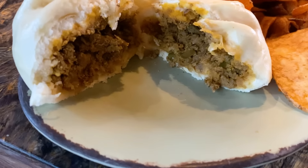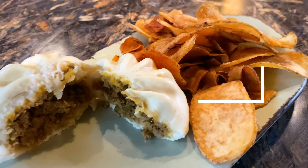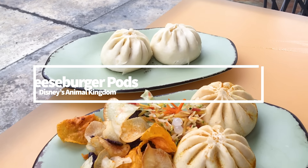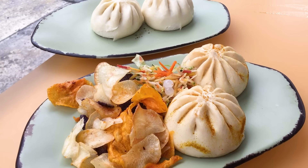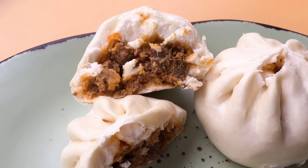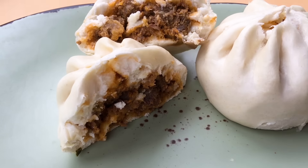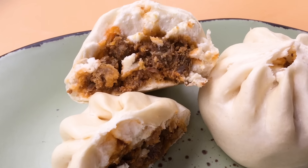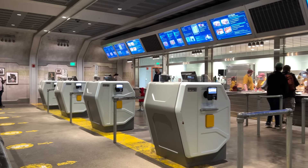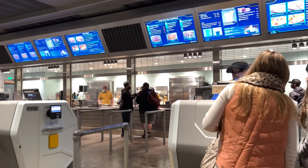I loved the cheeseburger pods at Satu'li Canteen in Pandora World of Avatar when they first arrived, and I love them now. These cheeseburger pods are stuffed with ground beef, ketchup, mustard, pickle, and cheddar cheese — but don't let the cheese fool you, you're not going to get a whole lot of cheesiness out of these little bao buns, though you'll still get a lot of that juicy meaty flavor that kids and adults alike can enjoy. If you order off the kids menu instead, you'll get one pod instead of two for a cheaper price — and it comes with chips, fruit, and a small soft drink.